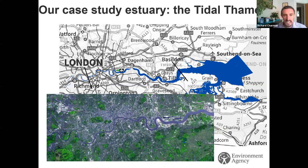The black lines drawn on the map show how the tidal Thames is divided under the Water Framework Directive into three different water bodies: the upper Thames, middle Thames, and lower Thames. There's one black line at Richmond and another at the Basildon and Tilbury area.